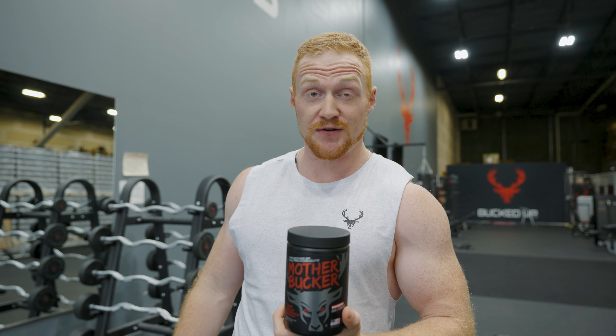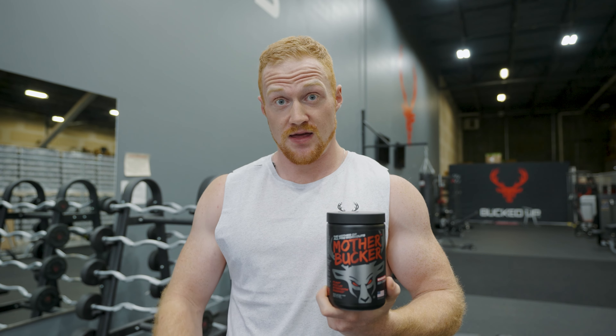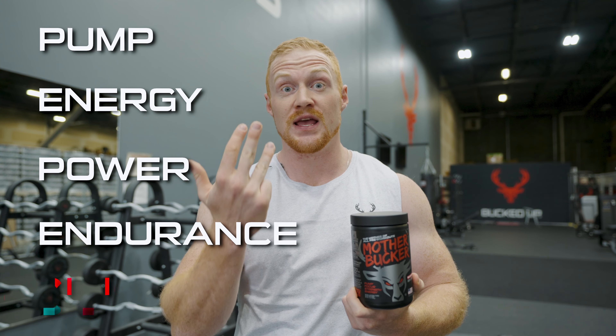All of Bucked Up's pre-workouts focus on five key components: pump, energy, power, endurance, and focus.